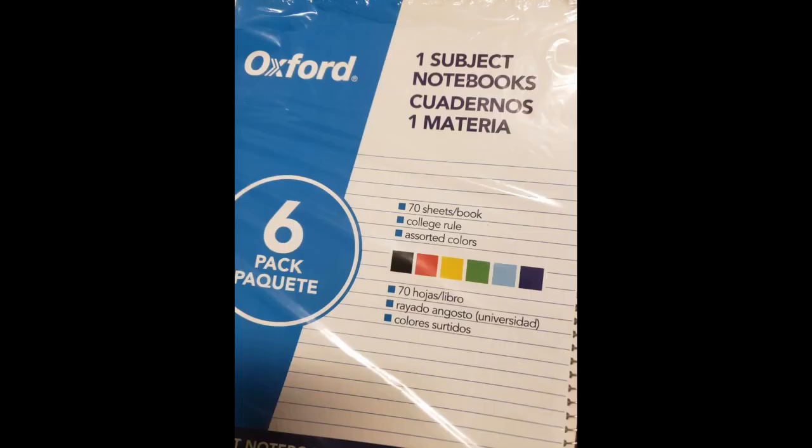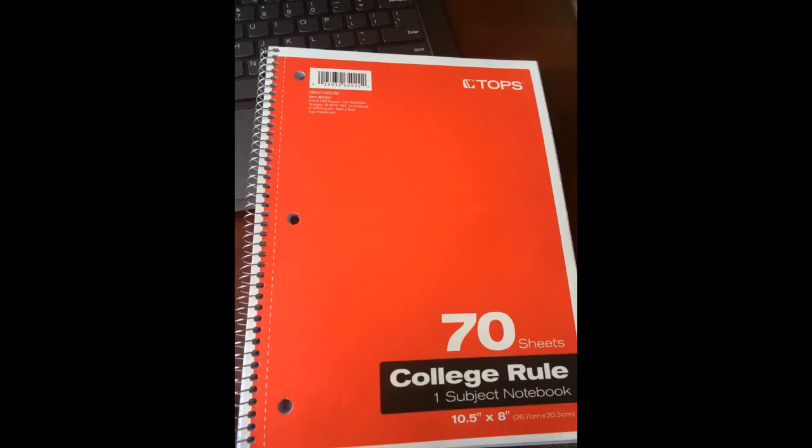I decided to use a different notebook for each subject so I could differentiate between classes, and they work just fine. I am able to write and highlight on both sides of the paper without any bleeding. The pages don't tear out easily or get stuck in the binding either, which I personally like because I don't like having loose notes or paper just hanging out of my notebooks. They are definitely worth the price, so I will more than likely be purchasing them again next semester.